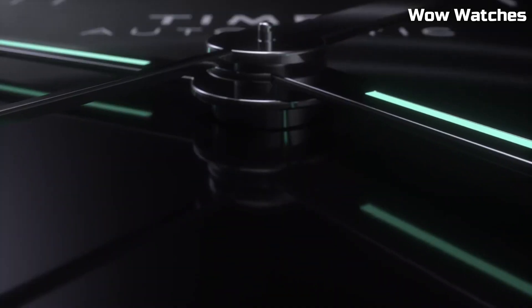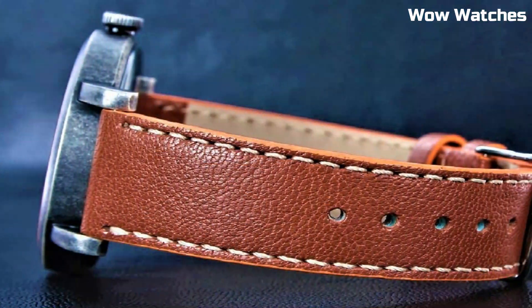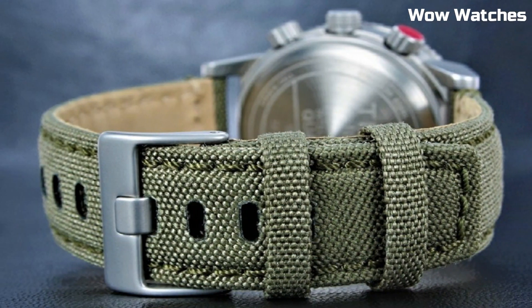Hello, everyone. Looking for a great Timex watch that looks great anywhere? Then you're in the right place. These are the best Timex watches available on the market today.